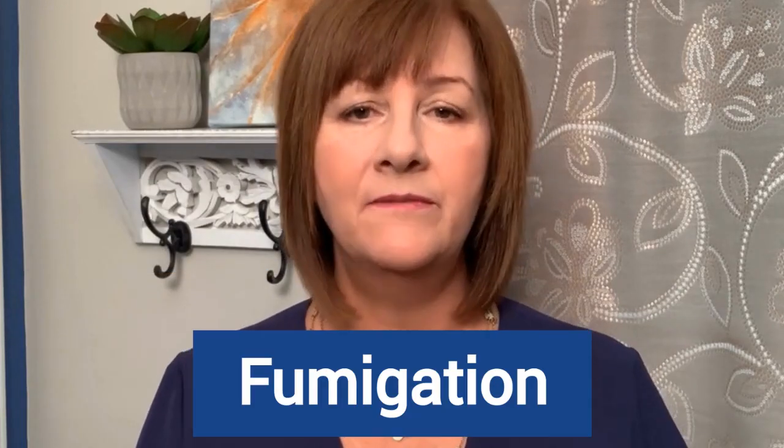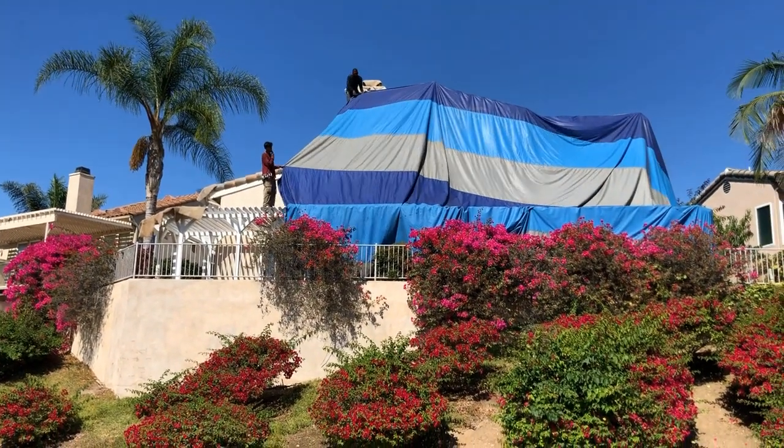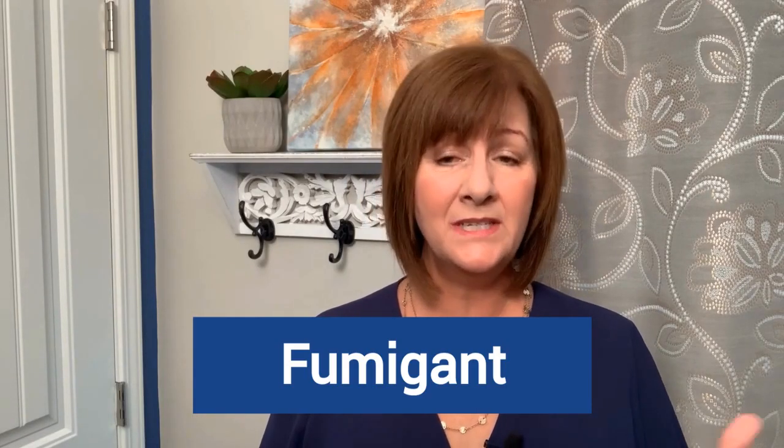So what is fumigation? Tenting a house and using a fumigant is a highly effective way to control pests, especially termites that may have made their way deep into corners of the home that can't be accessed any other way. A professional exterminator installs a tent to cover the entire home, then floods the structure with poison gas that kills all the termites and any other pests. The gas, known as fumigant, even penetrates wood timbers where termites tend to hide.